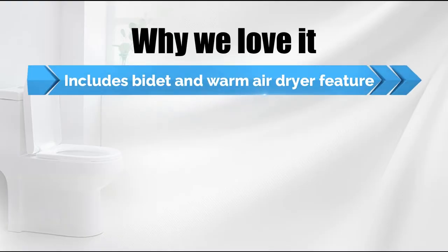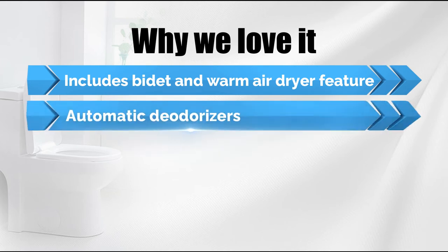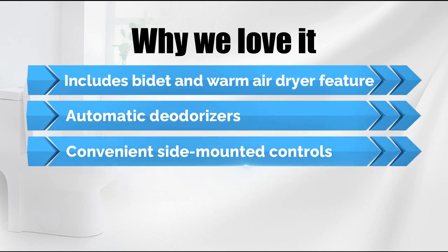Why we love it: includes bidet and warm air dryer feature, automatic deodorizers, and convenient side-mounted controls.